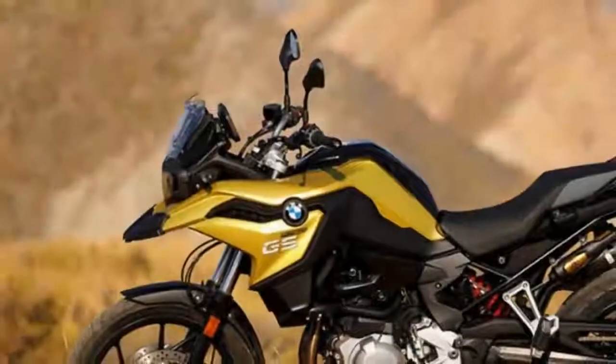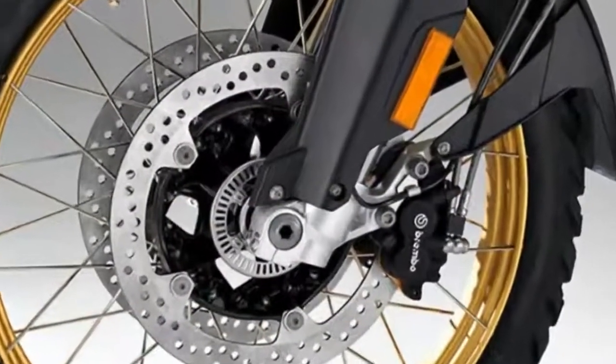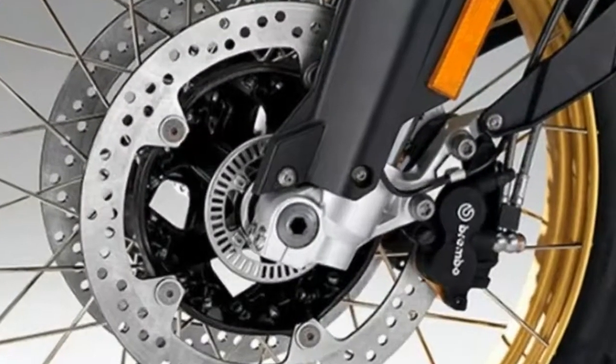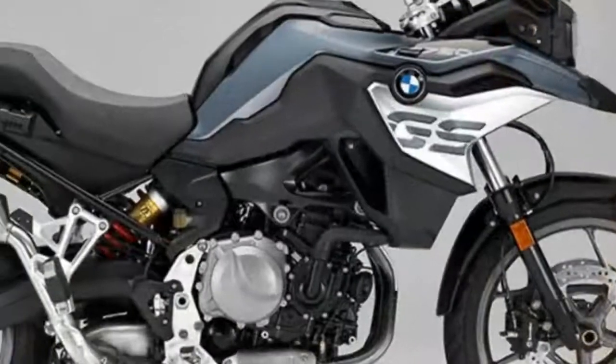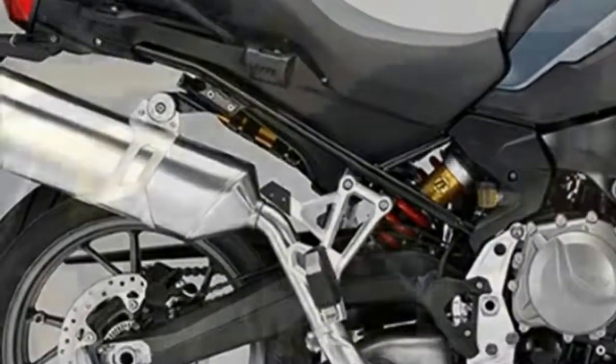BMW say they've worked on the bikes to make them more targeted at specific riders, and that these bikes both offer different rides. This means we're looking at a pair of bikes that have been designed for a purpose, rather than just a cheaper alternative to an R1200 series.